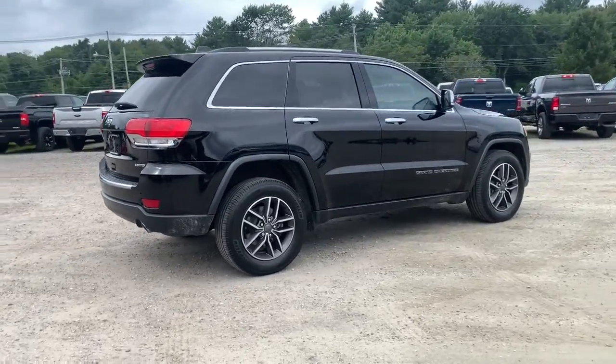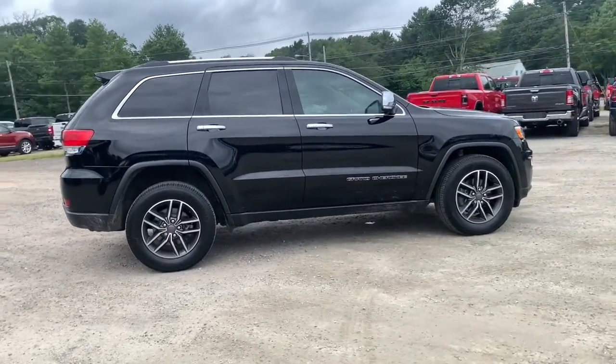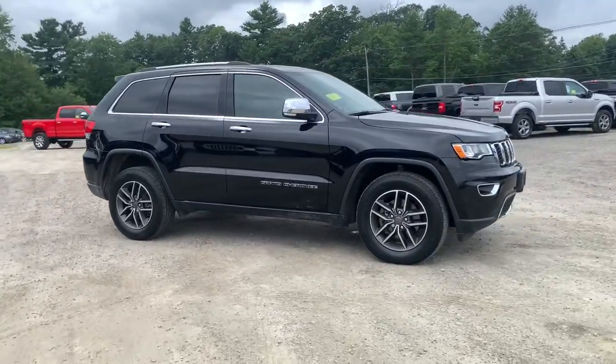The Jeep Grand Cherokee — the stylish all-terrain SUV that lends comfort, high-performance, and rugged capability.